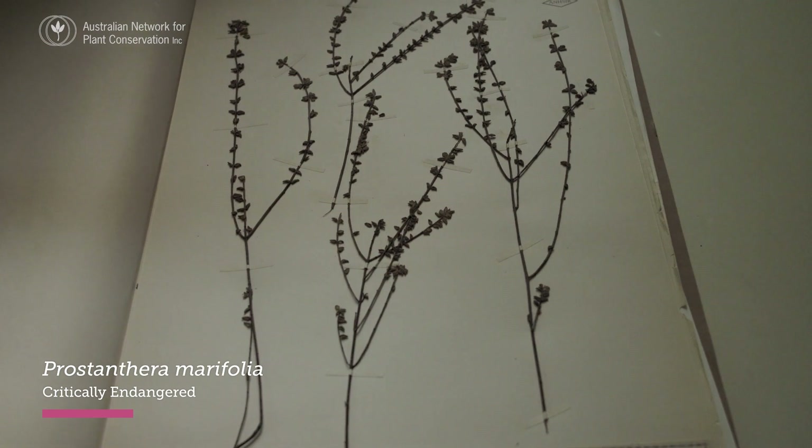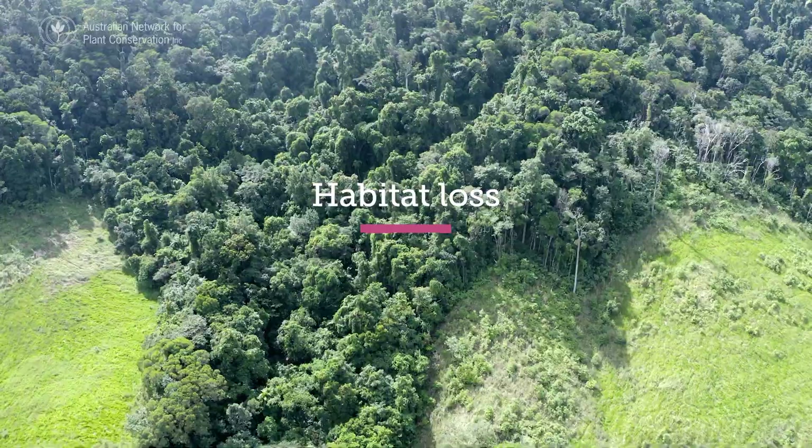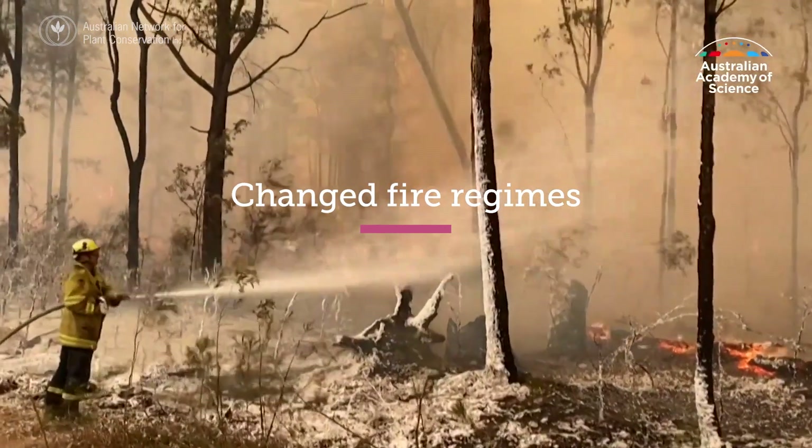This is largely because of many co-occurring threats, including weeds, pests and diseases, overgrazing, habitat loss, changed fire regimes, and of course climate change.